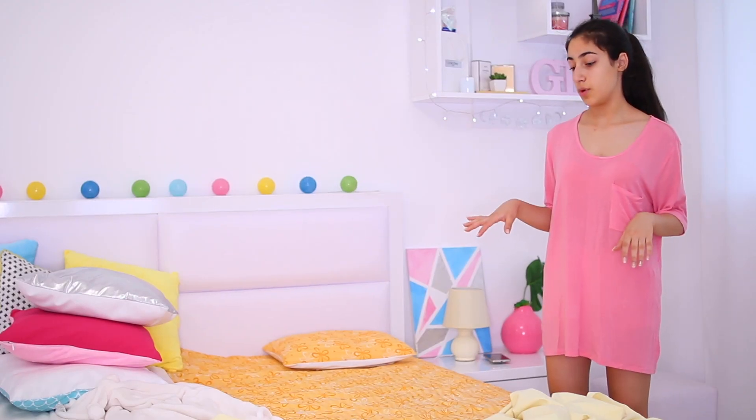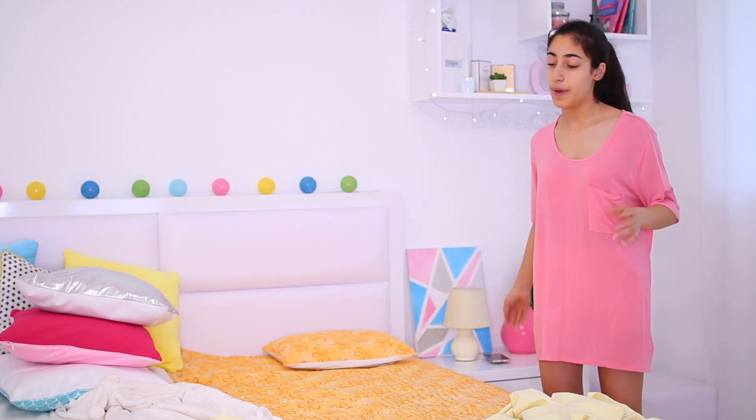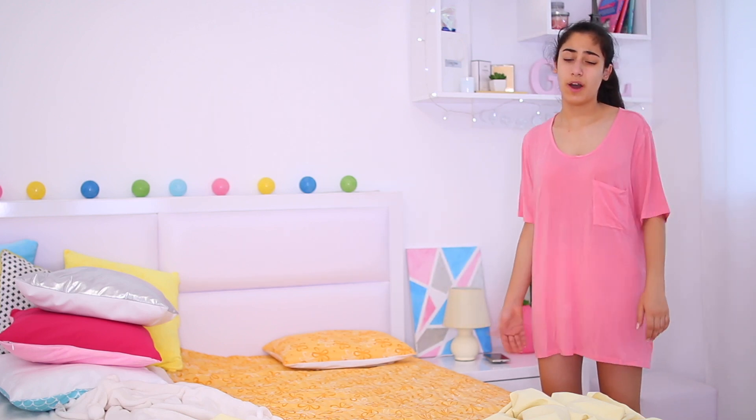Good morning guys! It's currently 6:30-something and I've been snoozing for a bit, but first day of school is here now so we need to get out. Okay, so firstly I'm going to go ahead and make my bed because it's just something I like to do.